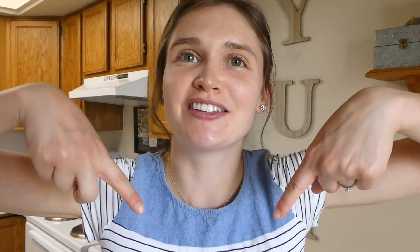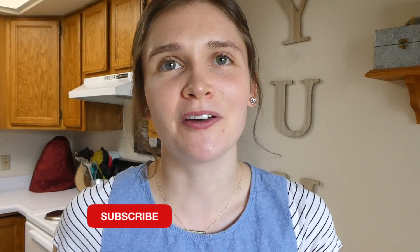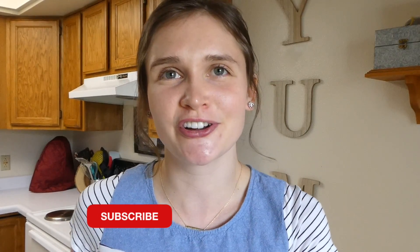And that wraps up this huge grocery haul! I'll put the price total of everything on screen right here. I hope you guys all enjoyed it, and I'd love to have you over at my channel — go ahead and subscribe down below so you can see my next grocery haul. I'll see you guys in the next one. Bye for now!